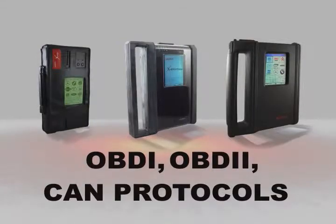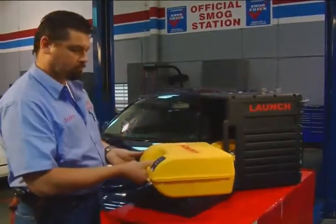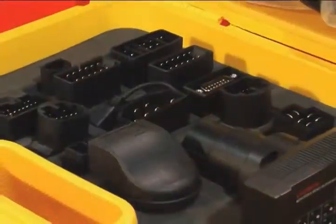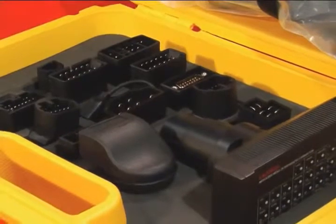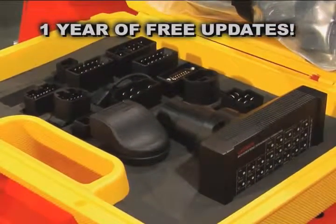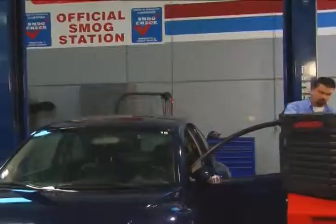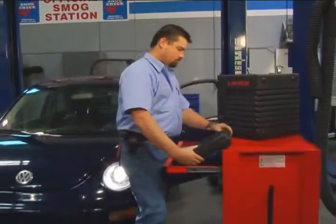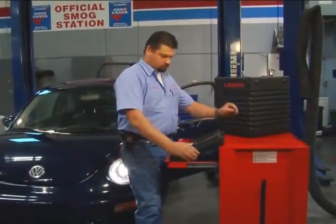Unlike our competition, we don't sell you the coffee without the coffee pot — we sell an all-inclusive package with all necessary cables and adapters. And did we mention: one whole year of free unlimited software updates. Just as easy and simple as registering your tool and downloading the software, navigation through the menus is a breeze.